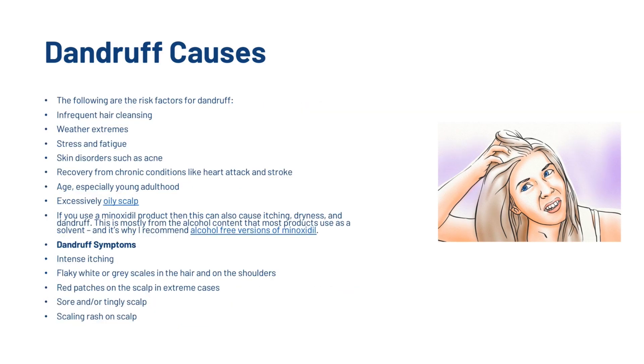The risk factors for dandruff include infrequent hair cleansing, weather extremes, stress and fatigue, skin disorders such as acne, recovery from chronic conditions like heart attacks and strokes, age especially young adulthood, an excessive oily scalp, and if you use a minoxidil product then this can also cause itching, dryness and dandruff. This is mostly from the alcohol content that most products use as a solvent, and that's why we recommend alcohol-free versions of minoxidil.